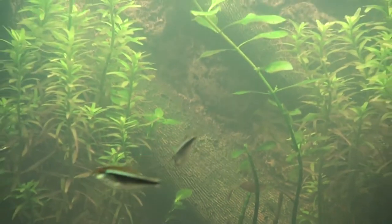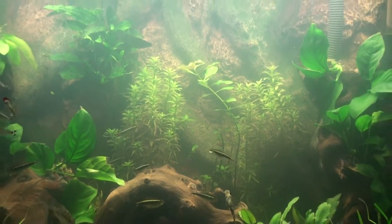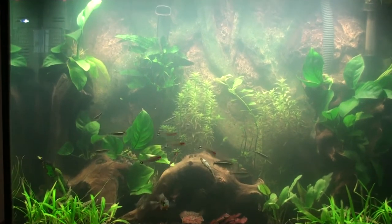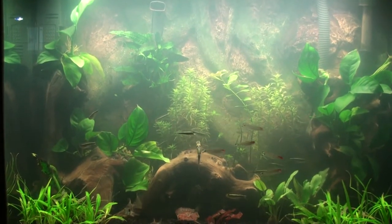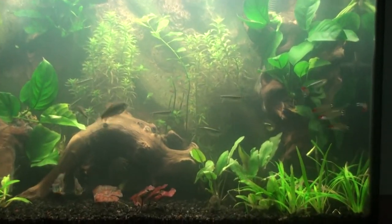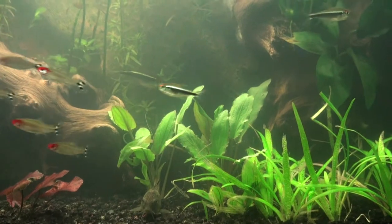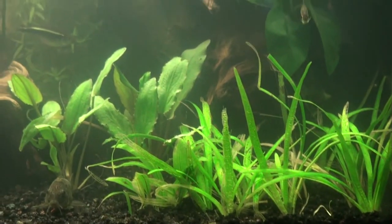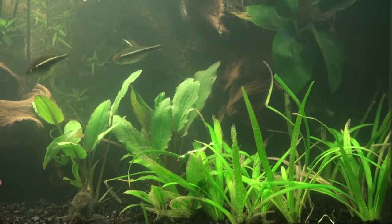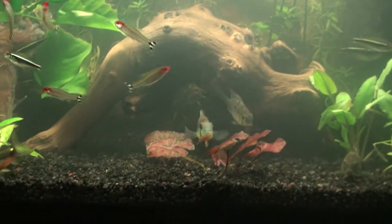Giving an update on the tank - it's doing pretty good, fish doing well, tank doing well. I have a little melting going on with my dwarf sag. I've been drinking so I'm a little slow right now.